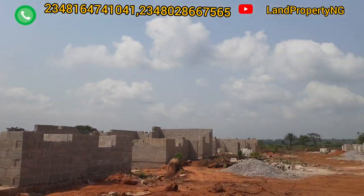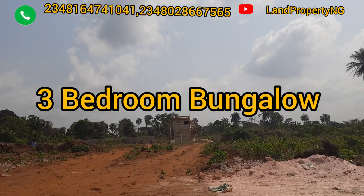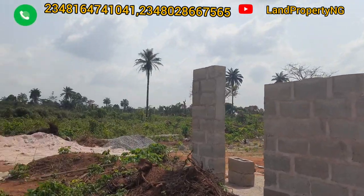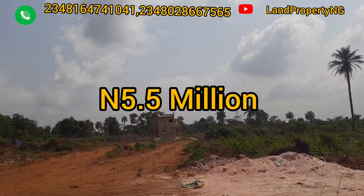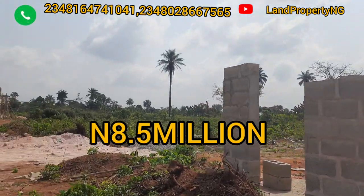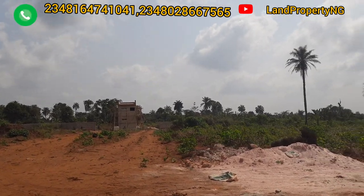In this estate you can get a two bedroom bungalow or a three bedroom bungalow. The bungalows in Treasure Island Estate Phase One Extension are delivered as carcass. The two bedroom bungalow at carcass structure is going for 5.5 million naira.